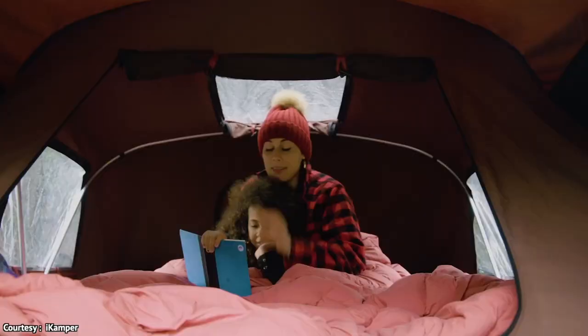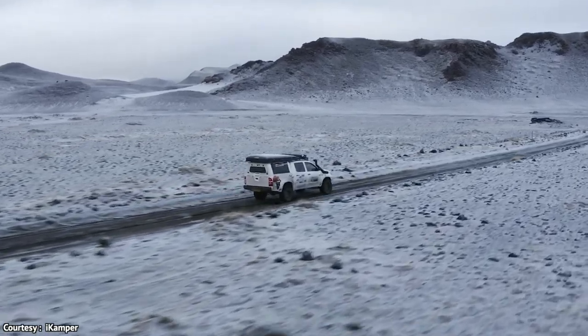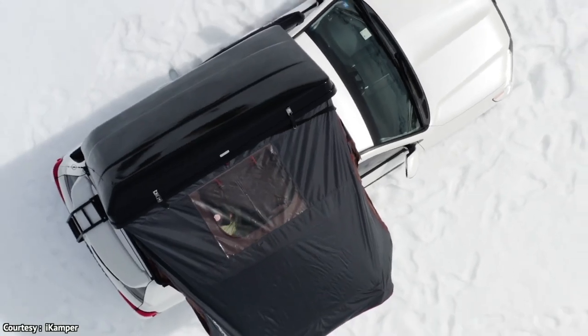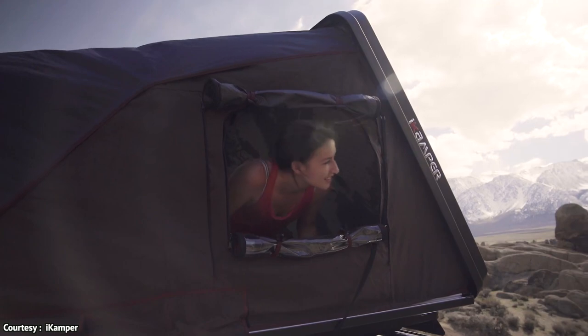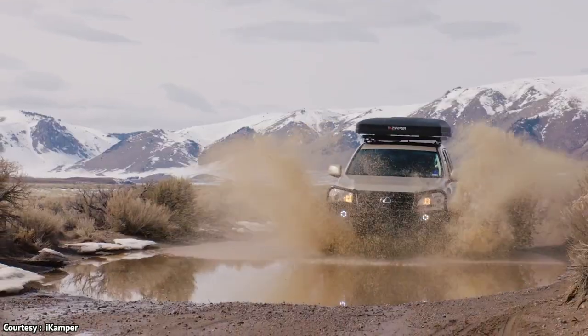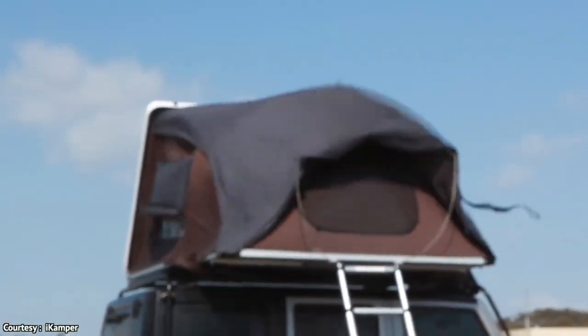The iCampers Sky Camp rooftop tent is made of poly cotton canvas, which is water resistant, breathable, UV resistant, fire retardant, and long lasting. There's a 150D waterproof rain fly while the floor is made of insulating honeycomb aluminum panels. It's both easy to install, tough enough to stand up against high speed winds, and weighs just 155 pounds.